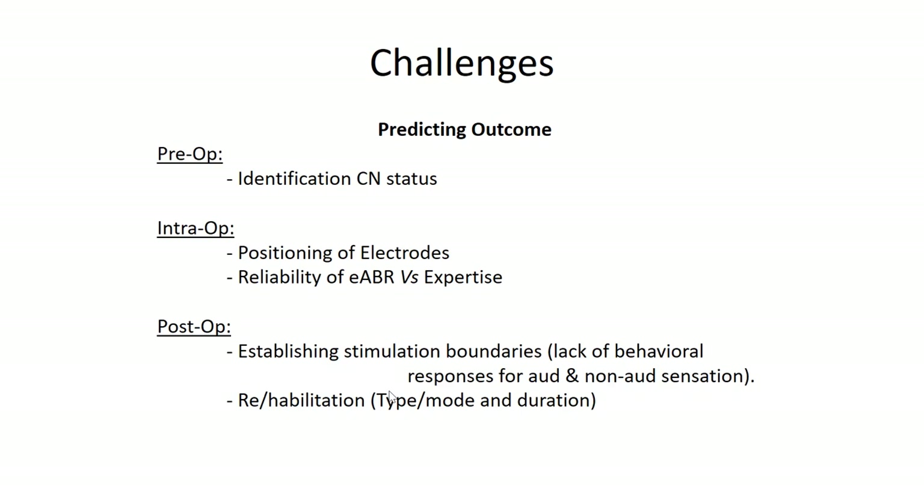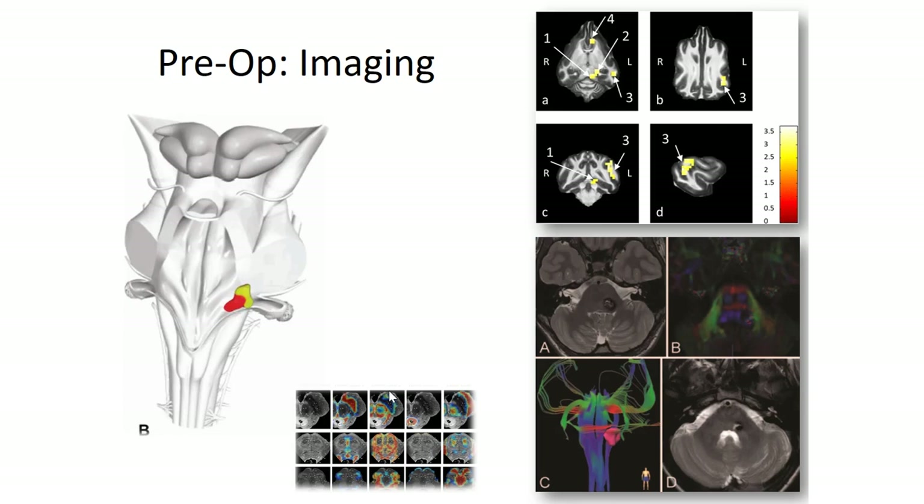A major preoperative challenge is imaging the status of the cochlear nucleus. So far we don't have any specific technology which can give us information about the status of the cochlear nucleus. Because most of the time we do surgeries on patients with aplasia — a malformed or aplastic auditory structure. The biggest question is: how well is the cochlear nucleus developed? If the cochlear nucleus development is poor, then the outcome is going to be very poor. If we could identify the status of the cochlear nucleus, it will help us predict the outcome and plays a major role in decision-making.